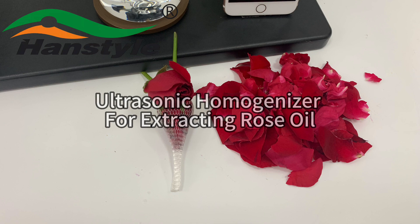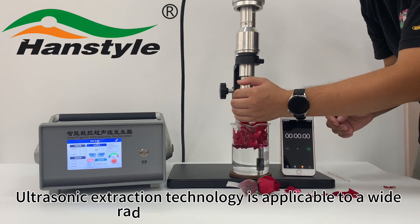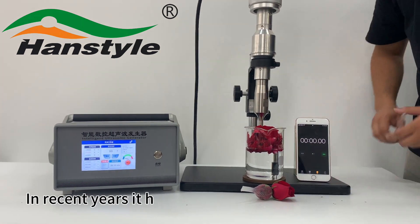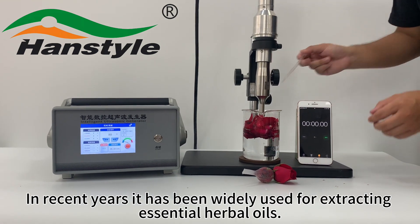Ultrasonic homogenizer for extracting rose oil. Ultrasonic extraction technology is applicable to a wide range of extracting agents, and in recent years it has been widely used for extracting essential oils.